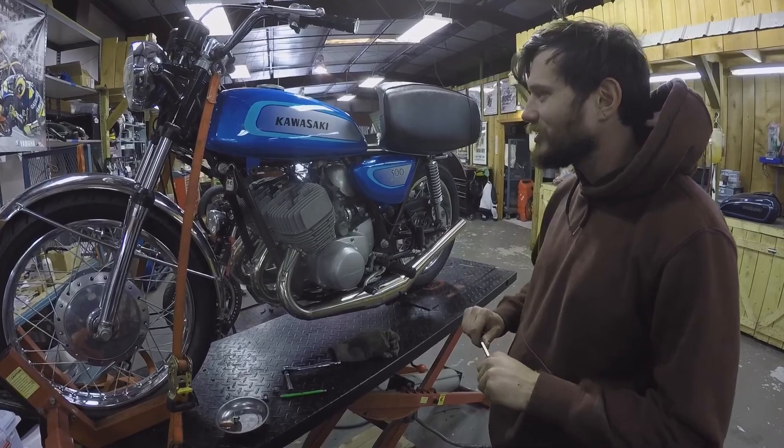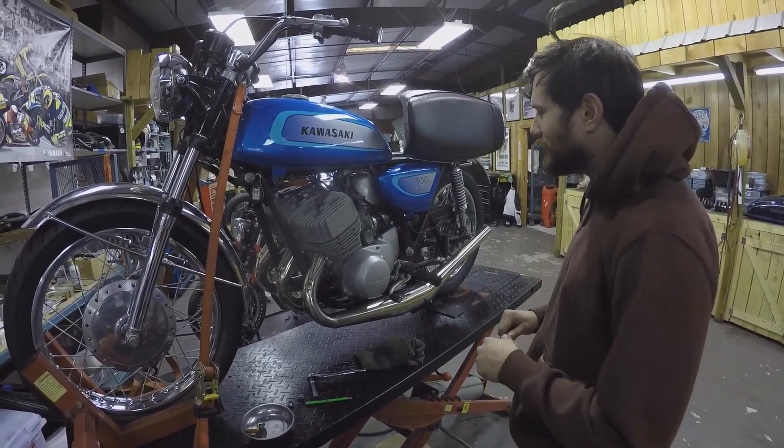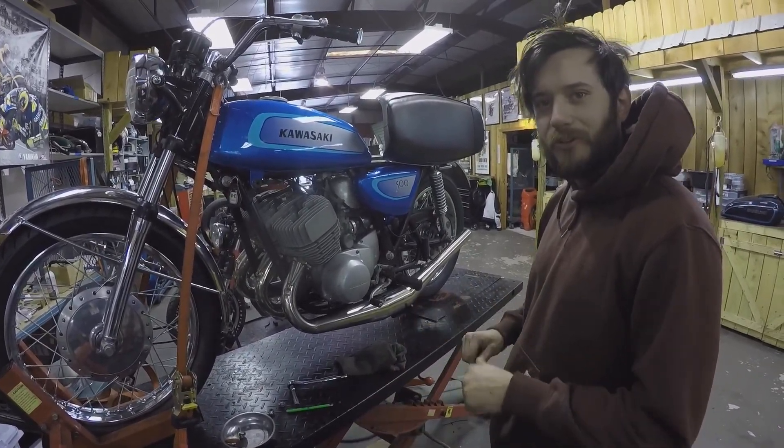The customer had purchased the bike not running and just wanted us to get it up and going for him. So I did a two-stroke leak down test on it, which it failed.